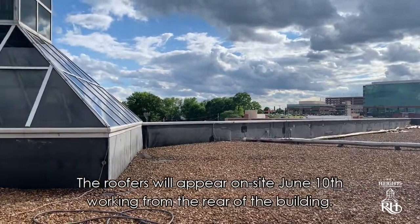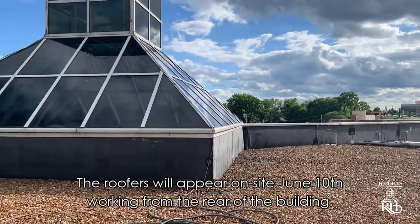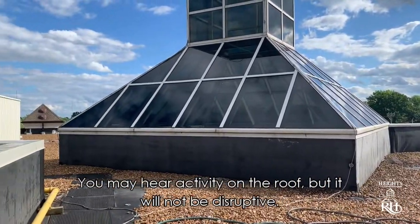The roofers will appear on site June 10th, working from the rear of the building. You may hear activity on the roof, but it will not be disruptive.